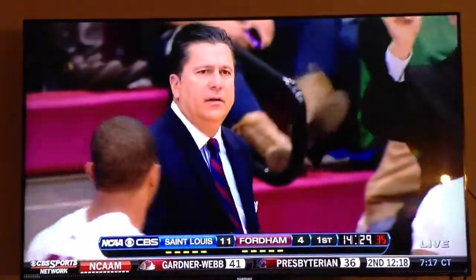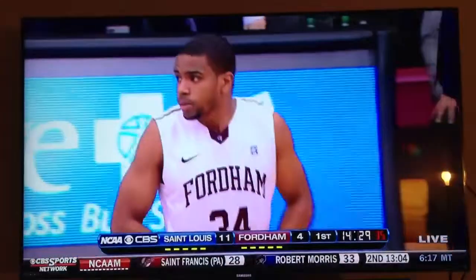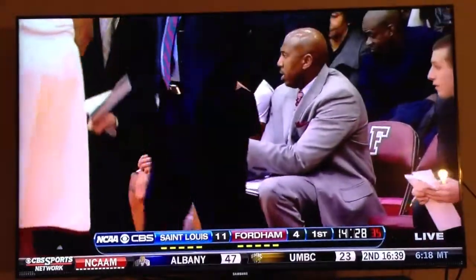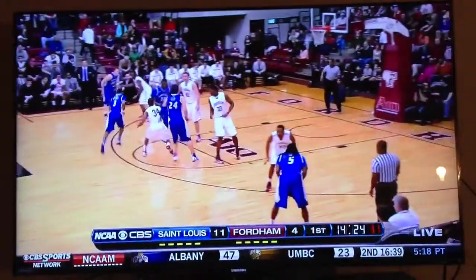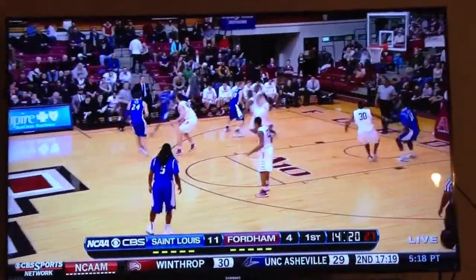That pass went off the bottom of the backboard and out of bounds. Frazier will check out. Now there's Myers, a freshman from Ontario. St. Louis with the ball and a seven-point lead — it's an 8-1 run for the Billikens.